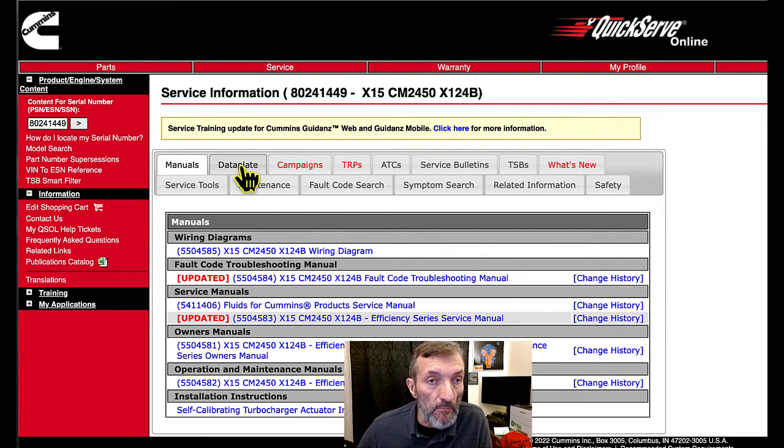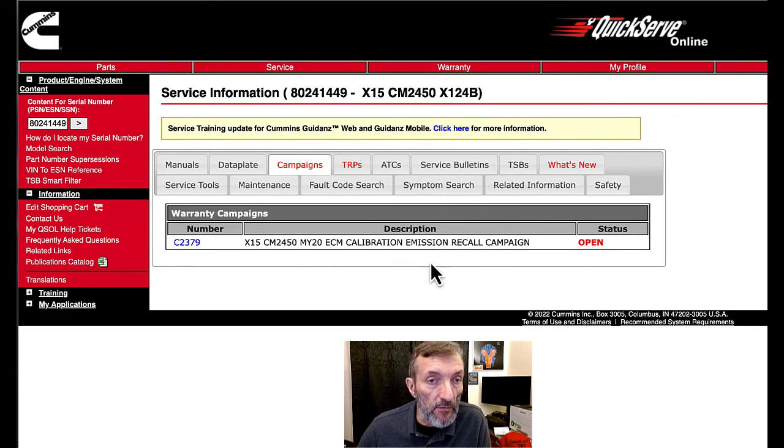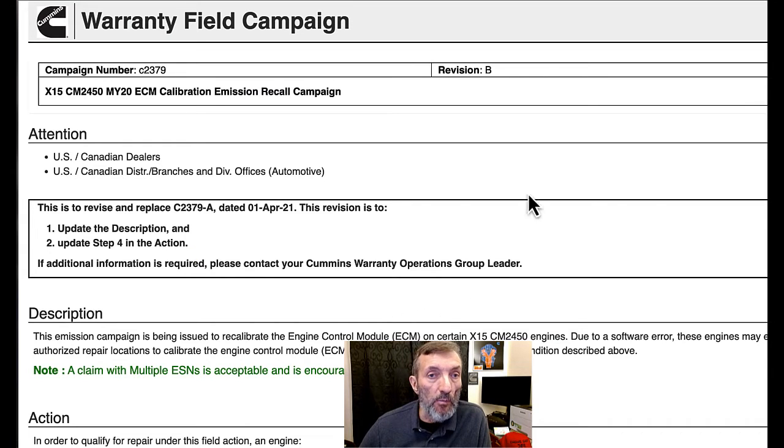Look down here — you can see Campaign is in red and TRP is in red. So let's click on Campaign. This engine actually has an open campaign for a calibration emissions recall, and you'll see that on a lot of engines. They just want you to update to the current release of that calibration because they've done some fixes. You can click this and it'll open up the document.